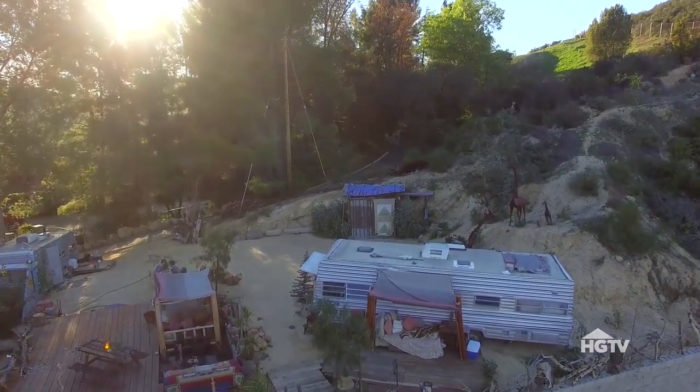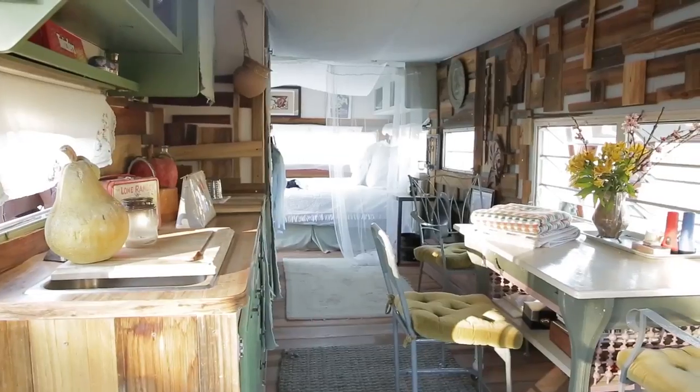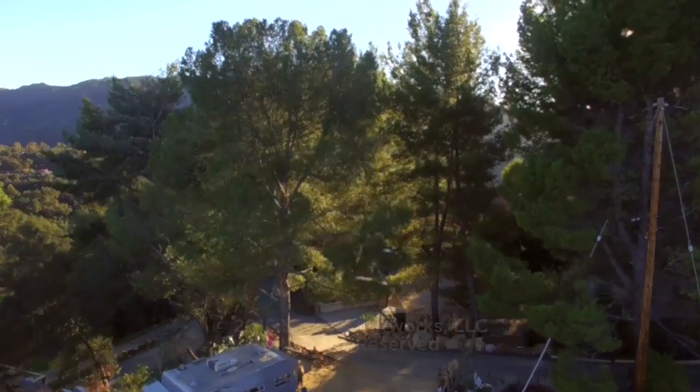Maybe you should head to L.A., make the drive up to Topanga Canyon, and check into Silver Sky Acres.